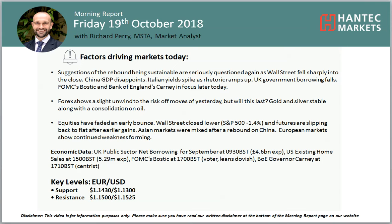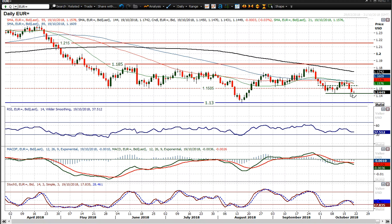Hello everyone and welcome back to my more important analysis videos with me, Richard Pemarker, Analyst at Hanset Marcus on Friday 19th of October. Let's have a look at Euro dollar, which is again under pressure.